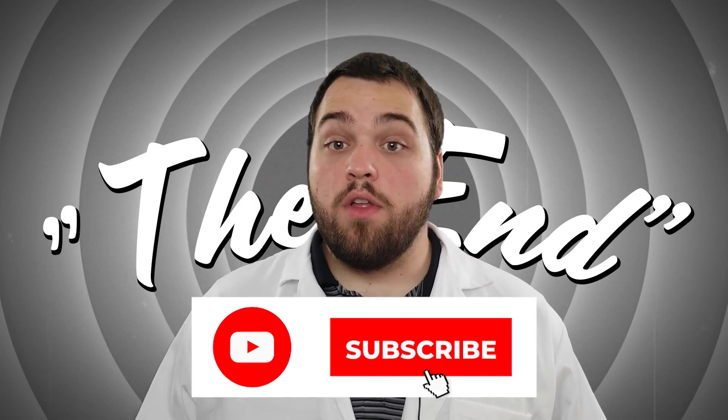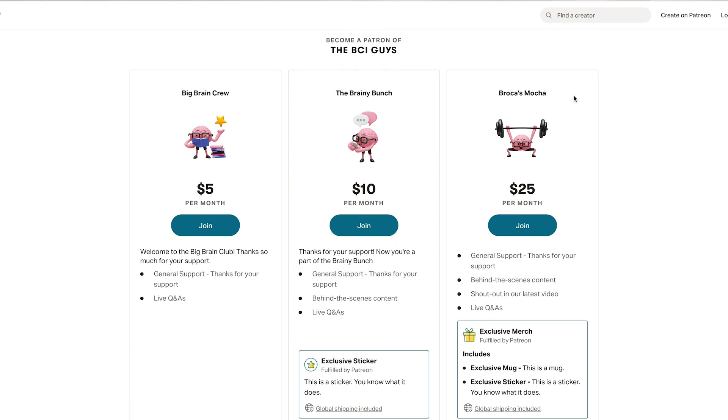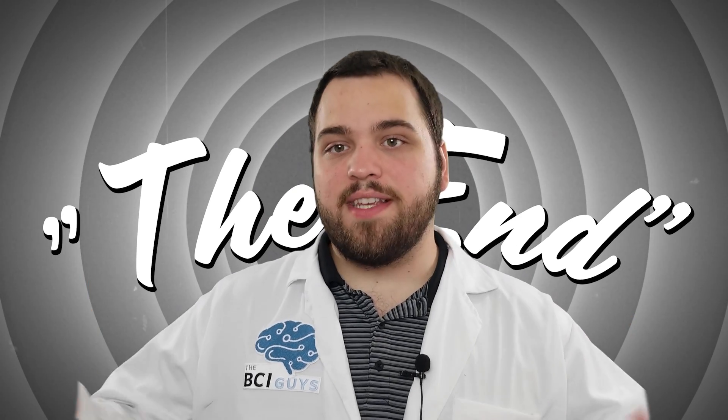Advances like this suit are helping people worldwide by providing unique treatment options that were previously unavailable. While we're still not able to cure degenerative diseases like Parkinson's, devices like the Molly suit will provide huge relief to those who suffer on a daily basis. Thanks for watching, and don't forget to subscribe to our channel for more content like this. We've also been working hard on our Patreon tiers and are excited to announce some Patreon-exclusive merch available now.